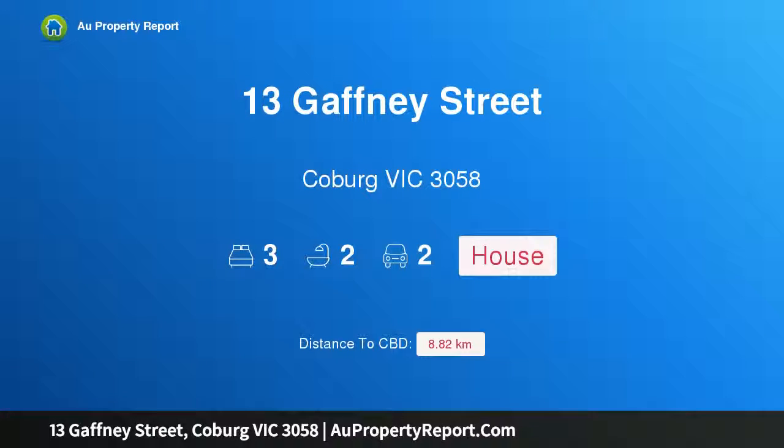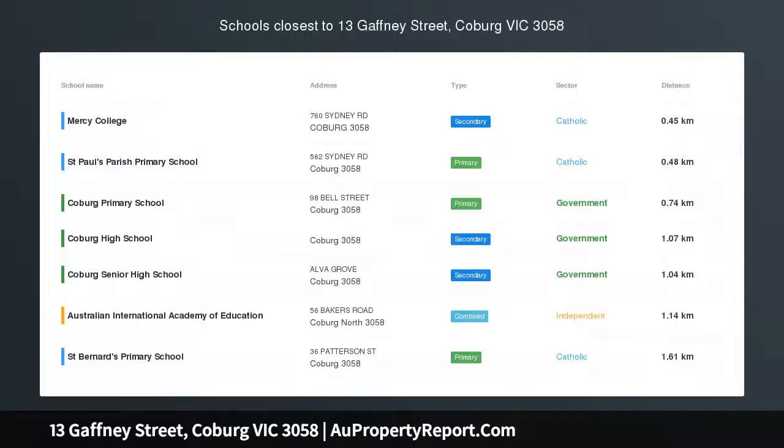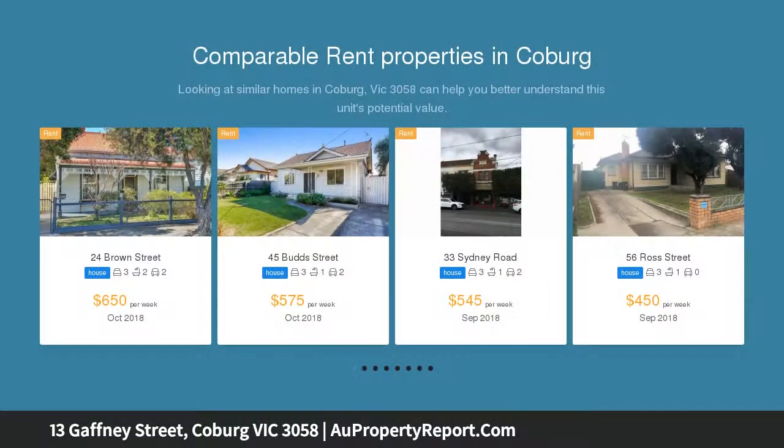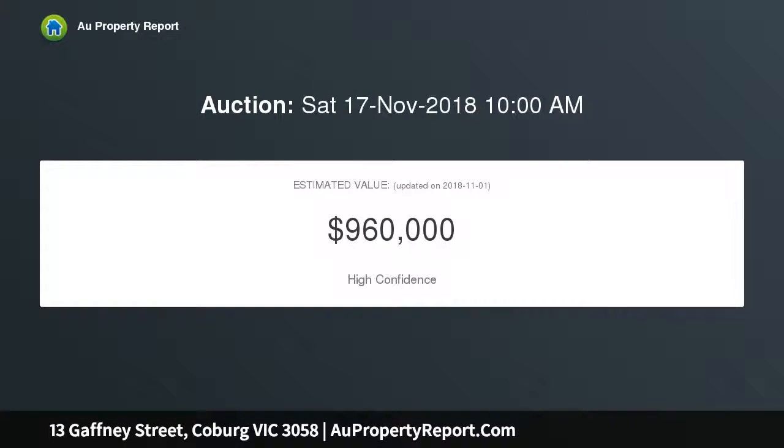Welcome to 13 Gaffney Street, Coburg, Victoria 3058. Simply charming and splendidly restored and extended, this three bedroom plus study — or fourth bedroom — California bungalow is steps to Coburg Lake Reserve and Batman Station. Screening plants and double glazing achieve privacy and a whisper-quiet interior, introduced by a charming lounge with modern fireplace.